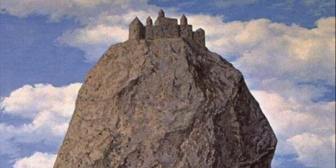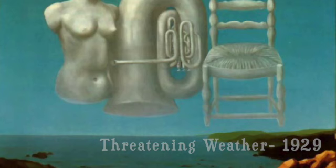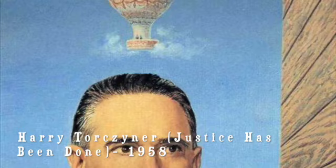This piece was commissioned by Magritte's longtime friend, the international lawyer and poet Harry Torchnier. It was then given to the Israel Museum in Jerusalem. Painted in Belgium in 1959, oil on canvas, it is 200 by 145 centimeters.